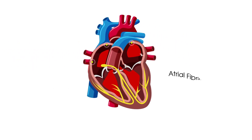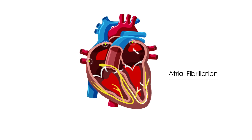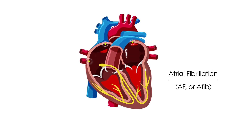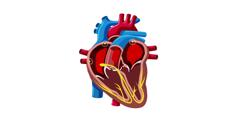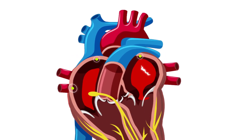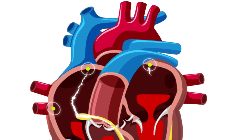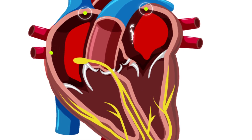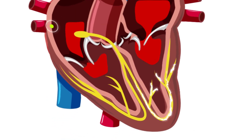The most common arrhythmia is called atrial fibrillation. Atrial fibrillation, commonly called AF or AFib, is a type of arrhythmia where random chaotic electrical signals occur in the top heart chambers, the atria. This often causes your heart to twitch rapidly and out of rhythm, meaning that your heart may not be able to pump blood to the rest of the body as effectively as it should.